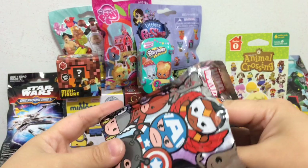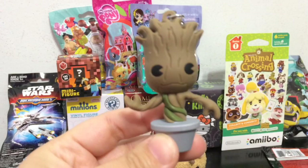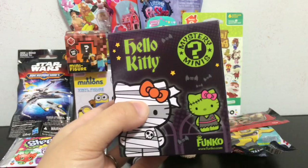Next blind bag is going to be the Marvel series 2 collector key ring. Let's see which Marvel character is inside. We got Groot — Potted Groot! This is so cute, I love Potted Groot. He needs to like dance, he needs to start dancing. It's not that flexible, but he can dance with his arms.